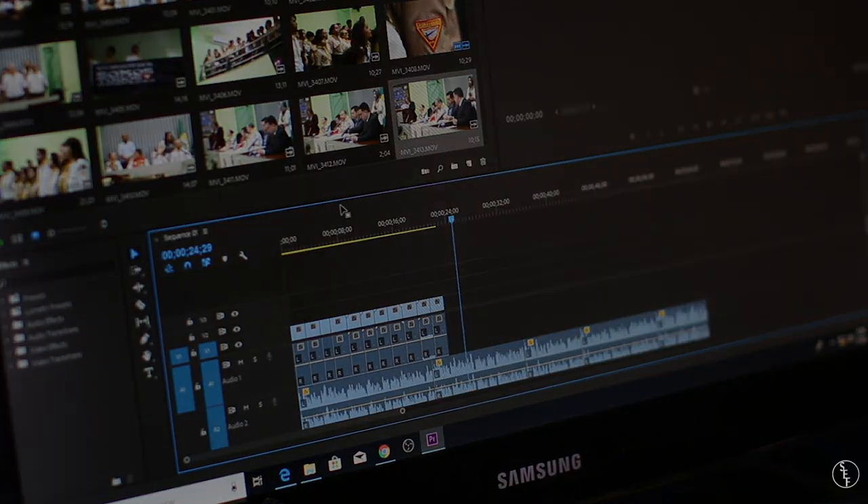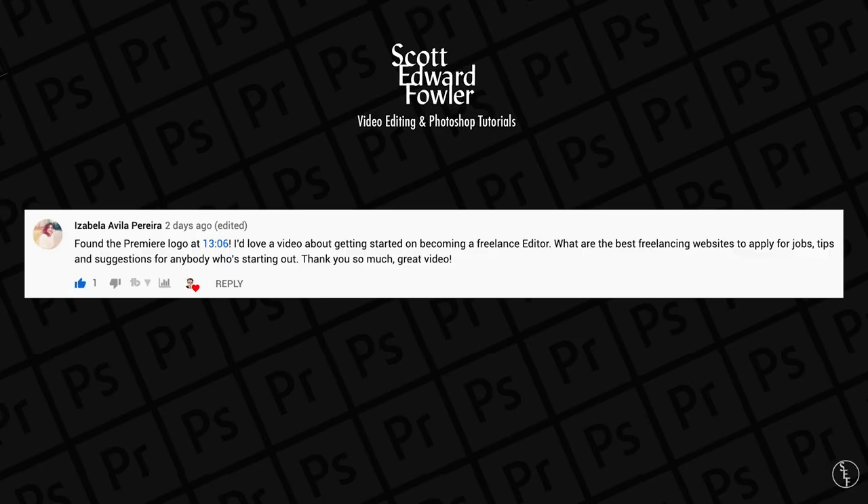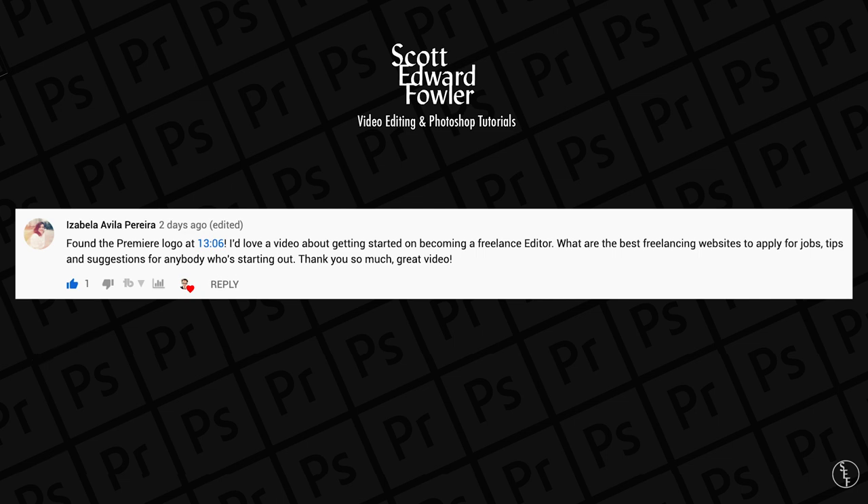For today's video I'm going to be answering a question that I got in my last video, how to get started video editing in Premiere. This question comes from Isabella who asked: I'd love a video about getting started on becoming a freelance editor. What are the best freelancing websites to apply for jobs, and what tips and suggestions for anybody who's starting out?